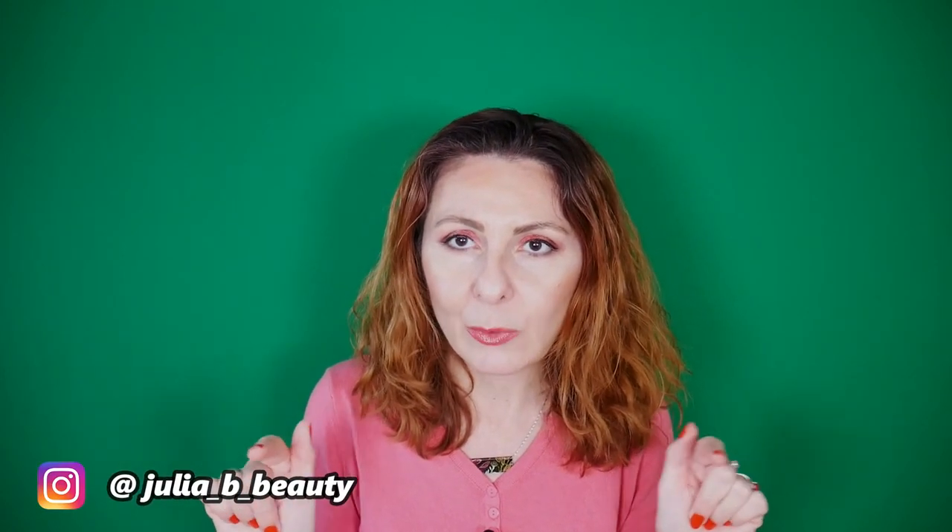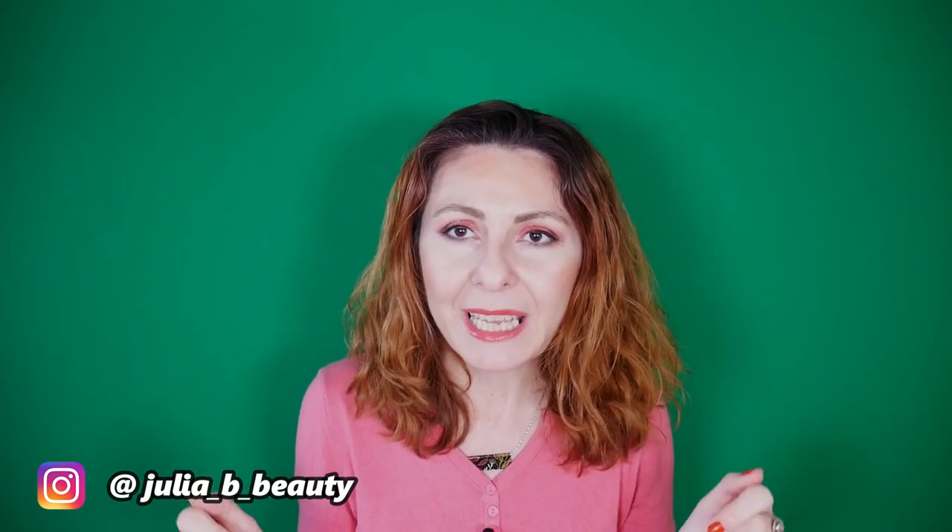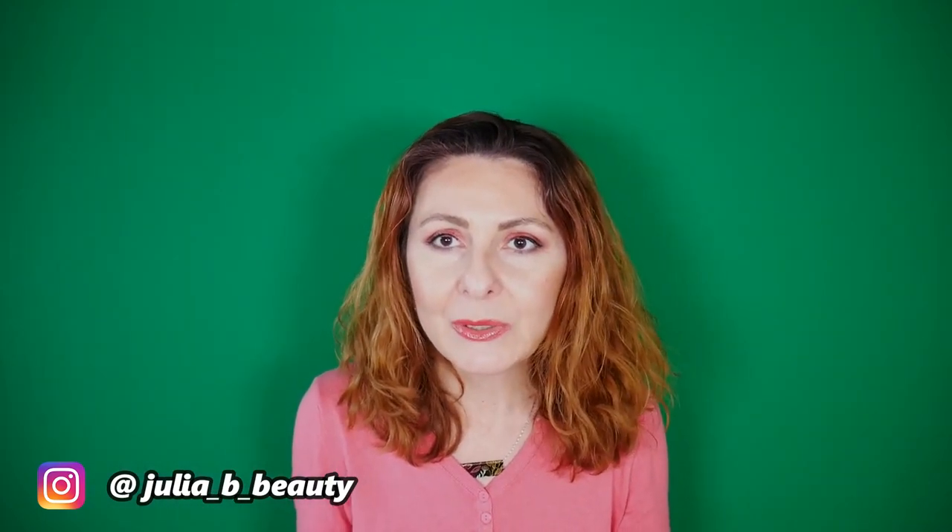Don't forget to subscribe if you're new here and enjoy this kind of content. I'm also on social media — links are in the description below and I'll put them on screen too. Thank you so much for taking the time to watch. I hope you enjoyed this video and I hope to see you again in my next one!